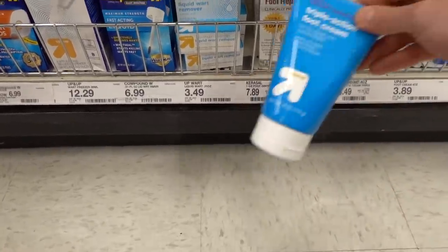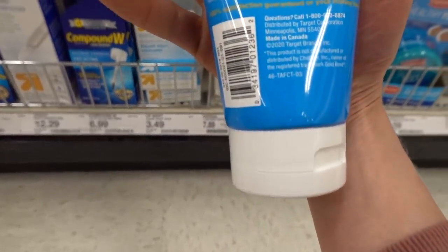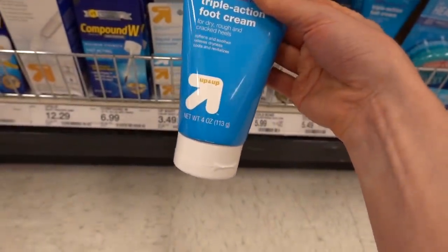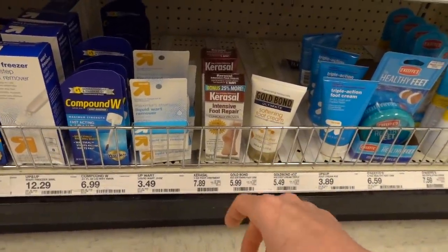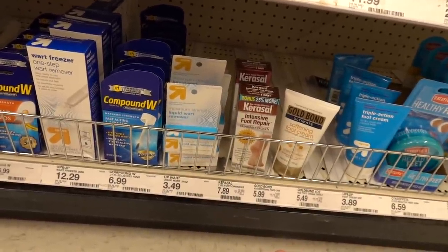What is this? Triple action foot cream - a dupe for something Gold Bond. This is a urea foot cream with fragrance in it. I really like the - I'm blanking on what it's called. It's not sold here, you can get it on Amazon.